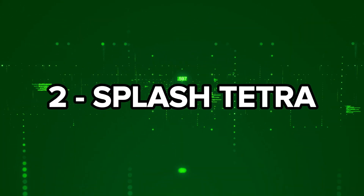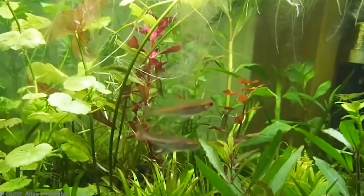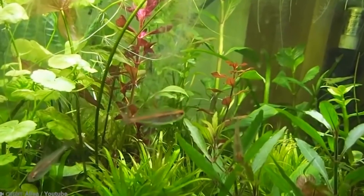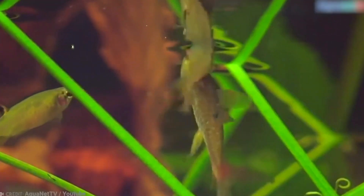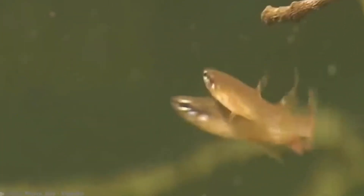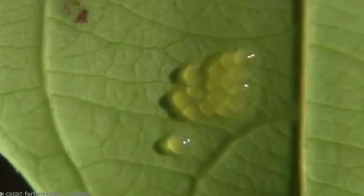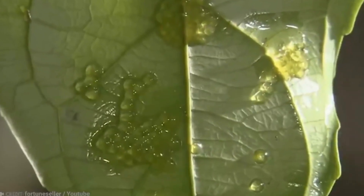Number 2: Splash Tetra. The Splash Tetra, a tropical freshwater fish from South America, has one of the most fascinating reproductive behaviors. Here, the males take full responsibility for child-rearing while the females relax. During breeding season, the male finds the perfect spot with overhanging leaves and waits for a female to arrive. When she does, they both leap from the water and cling to the leaf with their pelvic fins for up to 10 seconds. In that brief moment, the female releases her eggs and the male fertilizes them, falling back into the water only to repeat the process until around 200 eggs are laid.